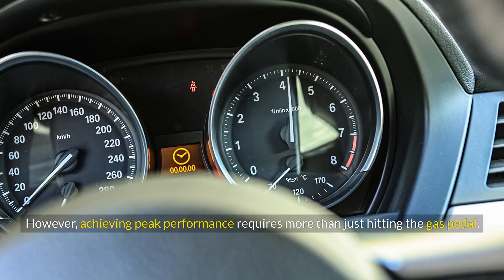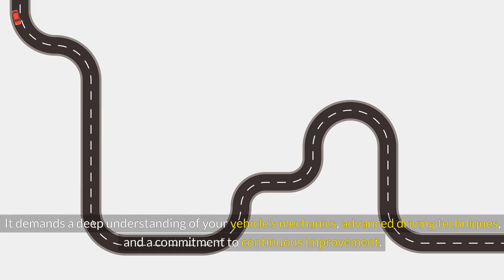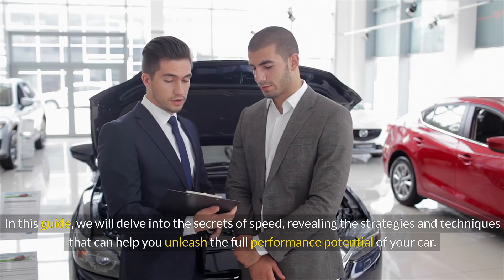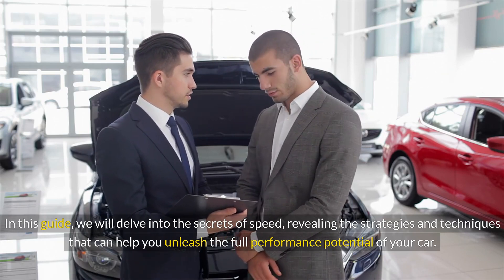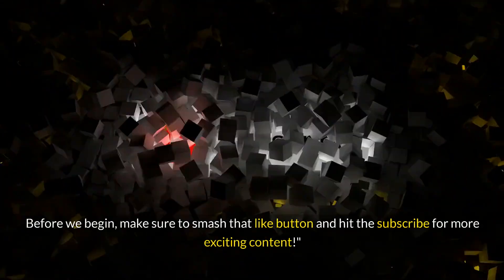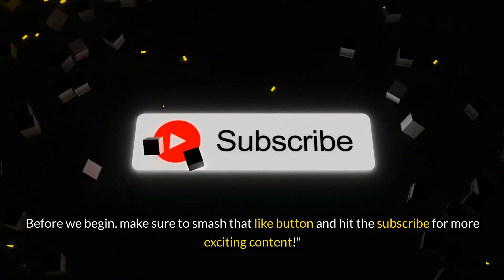Achieving peak performance requires more than just hitting the gas pedal. It demands a deep understanding of your vehicle's mechanics, advanced driving techniques, and a commitment to continuous improvement. In this guide, we will delve into the secrets of speed, revealing the strategies and techniques that can help you unleash the full performance potential of your car.